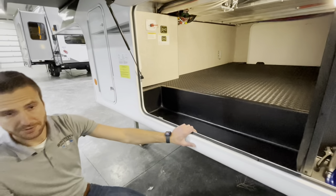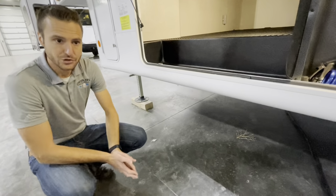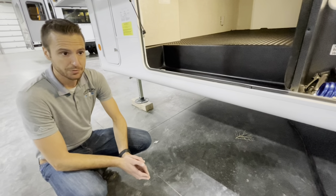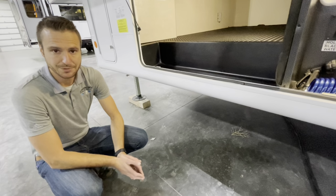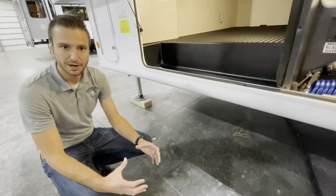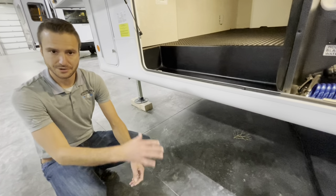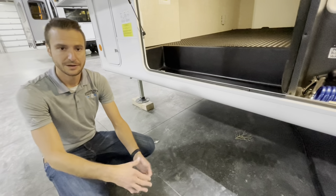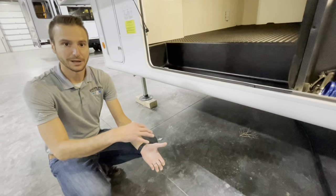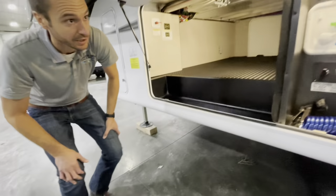Something worth noting too: just as we have a block of wood under this jack in the shop to protect the concrete, if you're going to auto level this trailer at the campsite, we do recommend putting blocks or length levelers — like the red buckets that are popular these days — under the pads of each leveling leg. If you don't overextend those legs, it's going to help the system perform a lot better and won't get out of stroke and confuse itself.